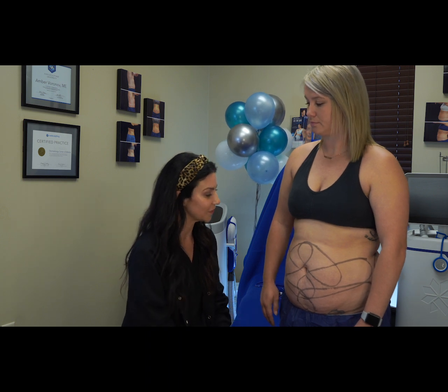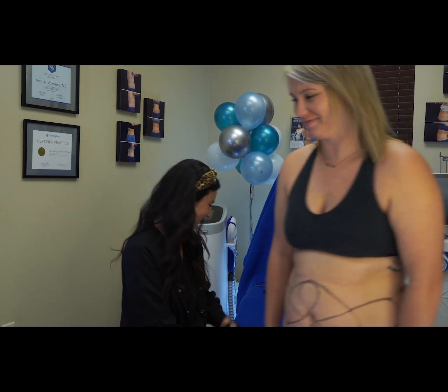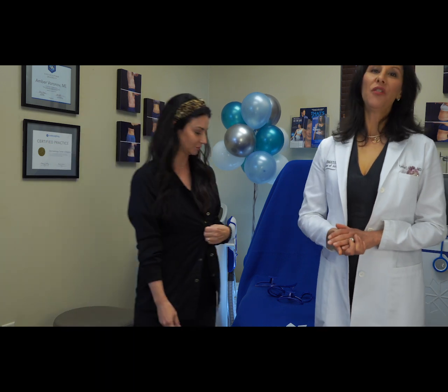Well, thank you so much, Brandi. Thank you so much, Amber too. I hope that was helpful for those of you that were contemplating about your body sculpting consult. This is kind of what we do, so you can make your appointments. The great news is our body sculpting consults at our Advanced Body Sculpting Center are always complimentary, which is wonderful. So you can just call and make your appointment.